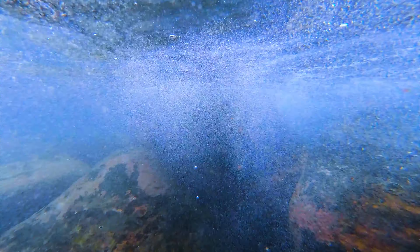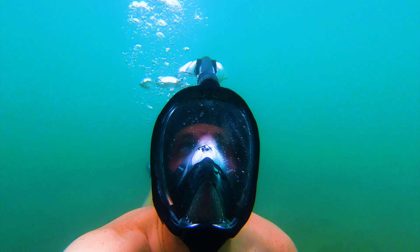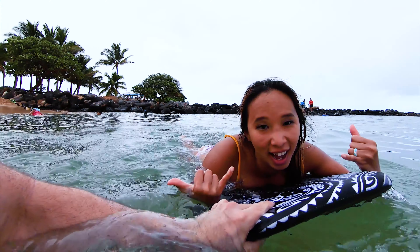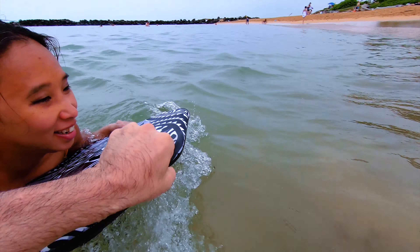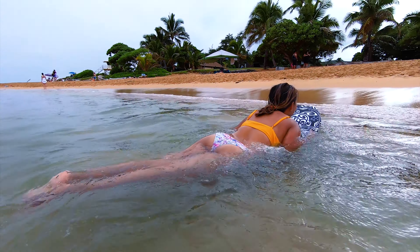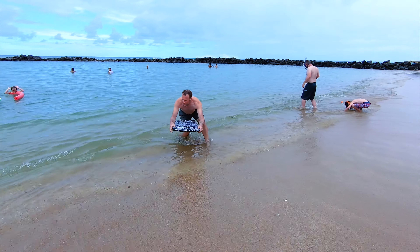I'm a fairly strong swimmer so I spent a bit of time out by the seawall. I thought it was really fun because the waves crashed over the wall and added a bit of excitement to the otherwise calm swimming area. I know that Hawaii is famous for its world-class surfing, but this is not exactly the best waves on the island — we were just having a little bit of fun in between snorkel runs.